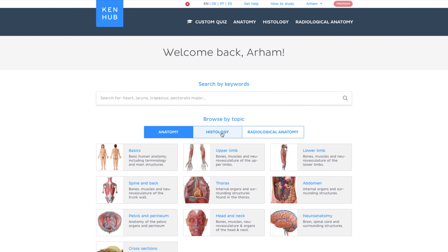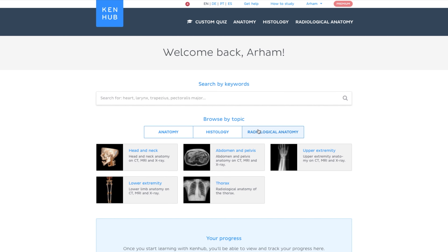KenHub are also very kindly sponsoring this video. KenHub, if you haven't heard of them already, is an amazing online learning platform for three main courses: anatomy, histology, and medical imaging — for example, CT scans. These three are actually one of the most demanding courses in medical school, or at least I thought so. The main reason why I love and promote KenHub so much these days is because they take your learning to a whole new level by incorporating something called active recall, which I've talked about multiple times previously — it's the most effective study technique out there.